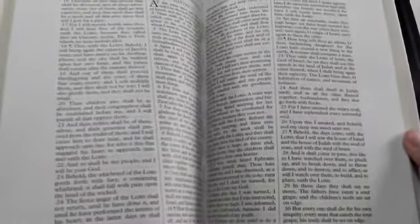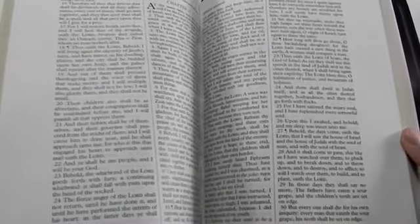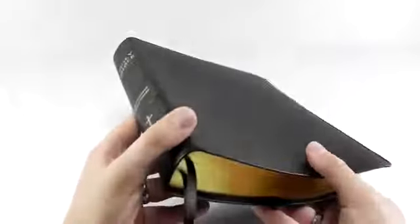The font size is an 11 point font. It is a black letter text only edition. It includes a concordance and maps. And that is our Wide Margin Large Print Bible.